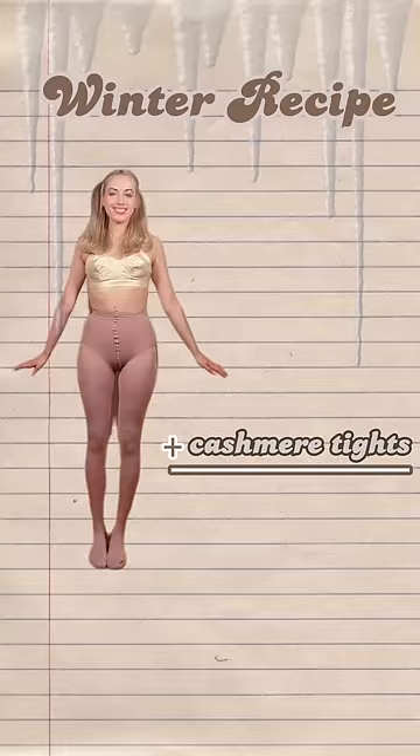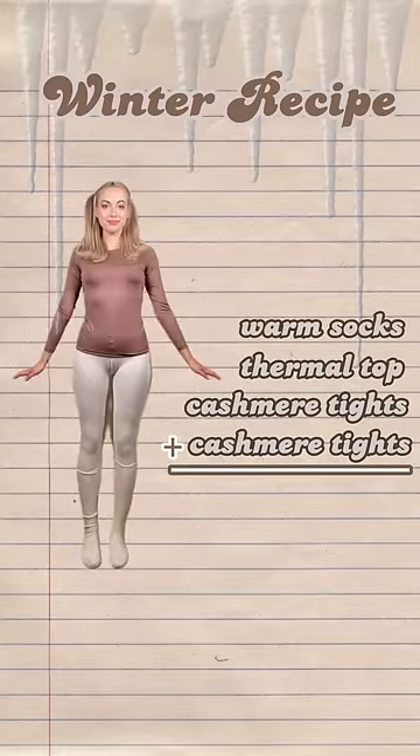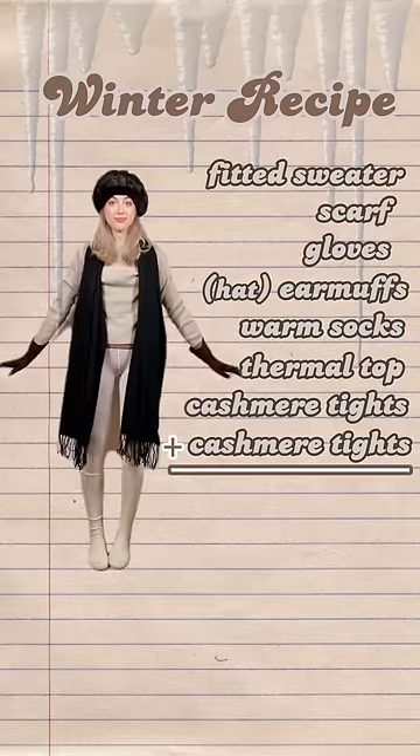Skin-toned cashmere tights. If it's really cold, add a second pair. A thermal top, warm socks, earmuffs or a hat, warm gloves, a scarf, and a fitted sweater.